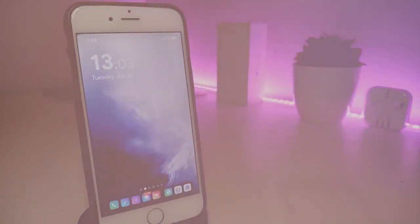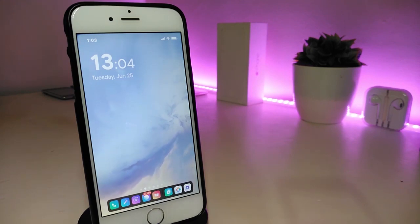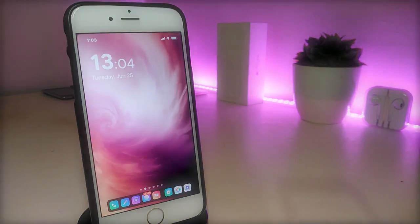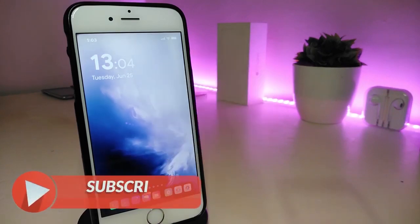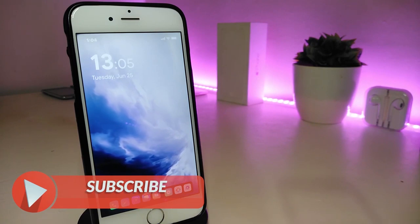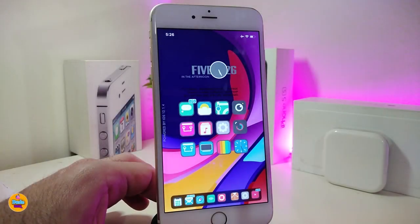Hey, what's up YouTube and welcome back to another Cydia tweaks video. In today's video I have some tweaks to share with you guys — some of those tweaks will still be working on iOS 12 and some of them have already been updated to work with the new jailbreak, the Checkra1n jailbreak, iOS 13, and these will work up to 13.2.3. Before I start today's video, give the video a big thumbs up, make sure to subscribe, and hit that notification bell so you'll be notified whenever I release a new Cydia tweaks video.